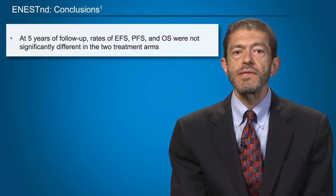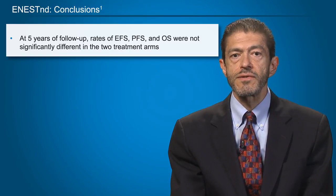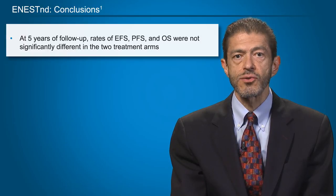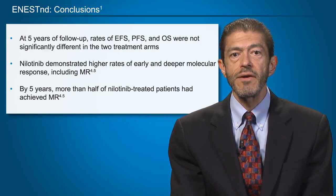In conclusion for the ENESTnd trial, at five years of follow-up, the rates of event-free survival, progression-free survival, and overall survival are not significantly different between the two treatment arms — particularly imatinib and the standard frontline nilotinib dose of 300 mg twice daily. Nilotinib demonstrated higher rates of early and deeper molecular responses, including MR4.5. By five years, more than half of the nilotinib-treated patients had achieved MR4.5, a key eligibility criterion for many treatment-free remission studies that are now starting to emerge.